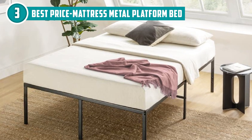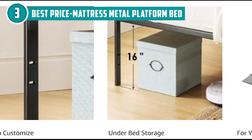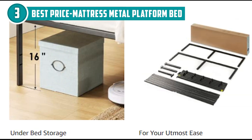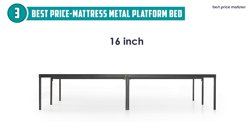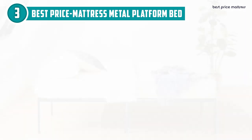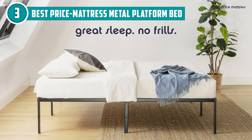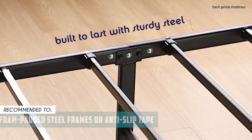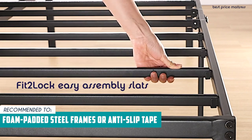We can't overlook the storage aspect — this bed packs a whopping 16 inches of underbed clearance, giving you a ton of space to stash away miscellaneous items. However, it's important to address a small drawback: some parts of this bed frame are made of plastic, and without additional precautions, the legs may fold or scratch a wooden floor. But with the inclusion of a rubber grip, your bed frame will stay stable and your floors will remain unharmed. The Trusted Shopping Guy team recommends this for light sleepers that don't like a creaking bed, as this has foam-padded steel frames and anti-slip tape to minimize noise.